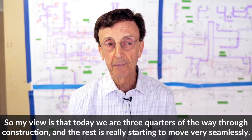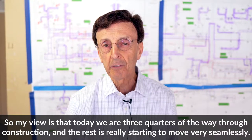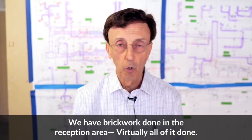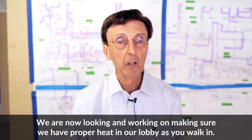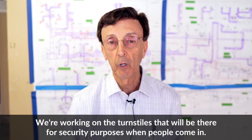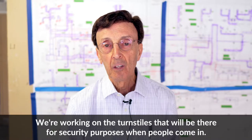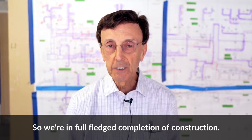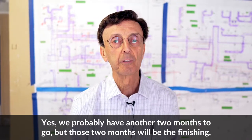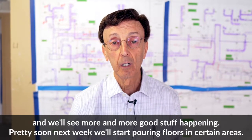My view is that today we are three-quarters of the way through construction, and the rest is really starting to move very seamlessly. We have brickwork done in the reception area — virtually all of it done. We're now working on making sure we have proper heat in our lobby as we walk in, and working on the turnstiles that will be there for security purposes when people come in. We're in full-fledged completion of construction and probably have another two months to go, but those two months will be the finishing touches.